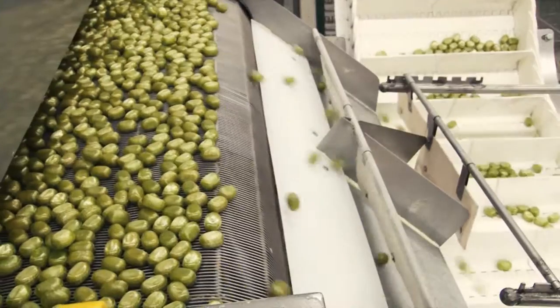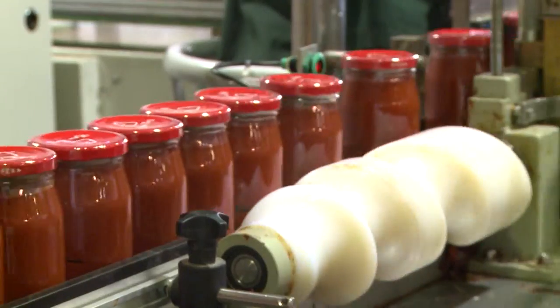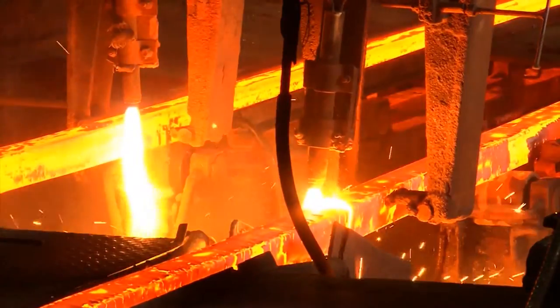The focus of the program is a detailed process of production from the idea to the final result, under the brand Made in Kazakhstan. The program shows us an amazing world of projects, technologies, and industrial developments.